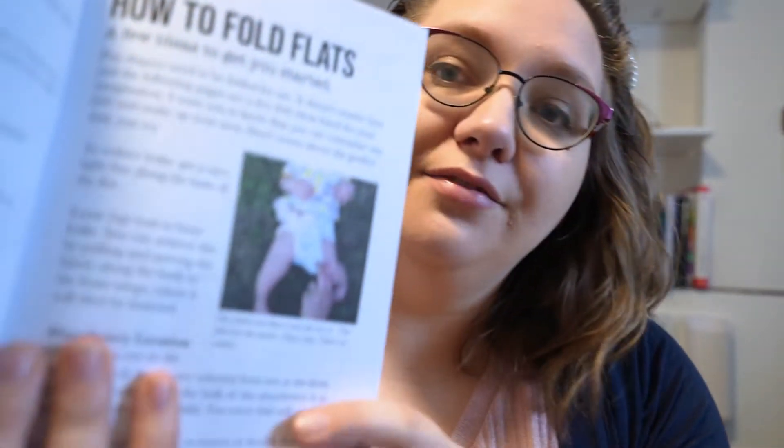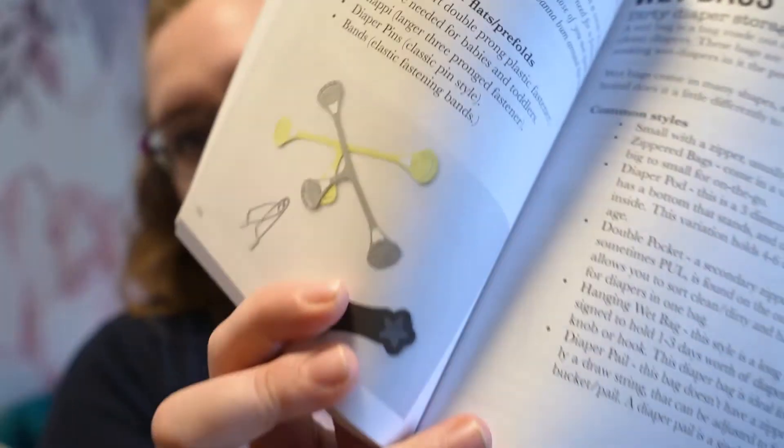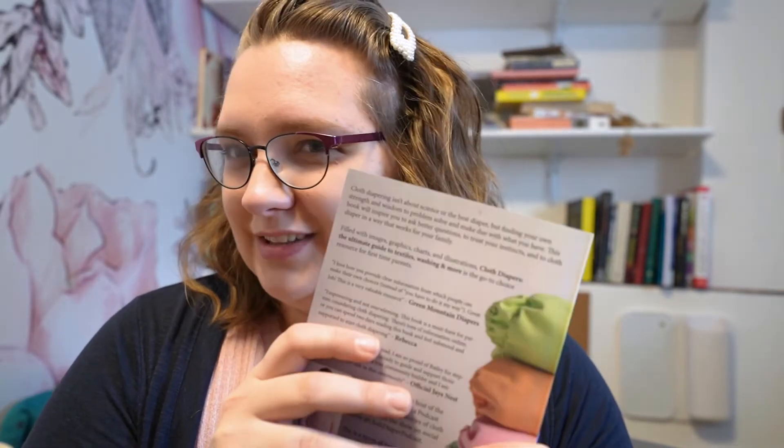I talk about budgeting, trusting in yourself, estimating costs, purchasing from China, buying used accessories, and inserts. I include tons of photos of my kids in diapers and product examples. It's step one — it's everything I know in a book, because for some of us we are tactile learners.